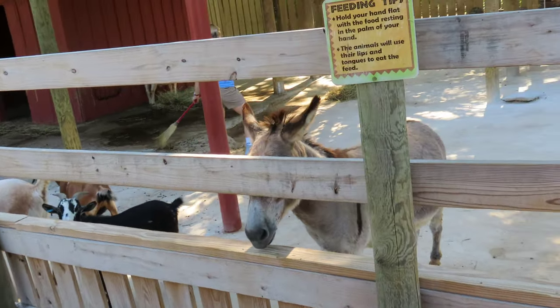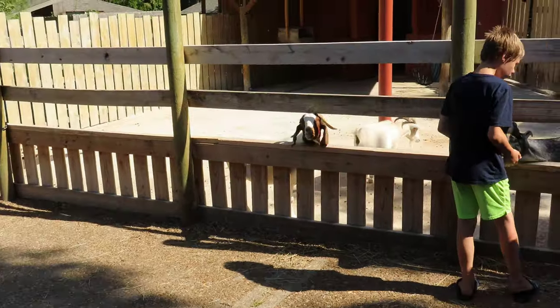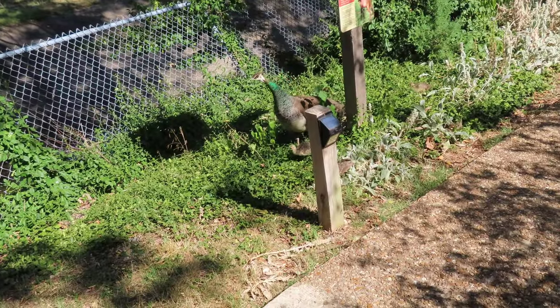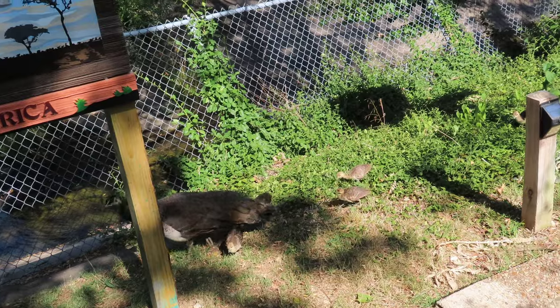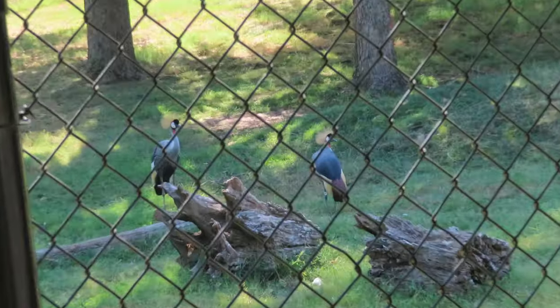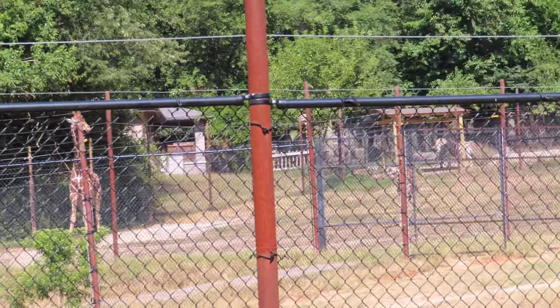And over here we got the goats and the donkey and the llama. There goes the donkey — I know they all just want some food. Oh, the good old kookaburra. Looks like he's by himself. It's a mama and her baby peacocks — the first time I've ever seen a baby peacock. We've got some more bird species down there, but the main attraction is over here: crown cranes and these are giraffes.